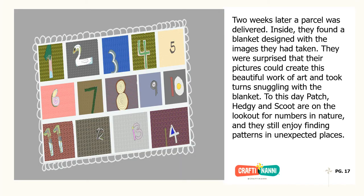Two weeks later, a parcel was delivered. Inside, they found a blanket designed with the images they had taken. They were surprised that their pictures could create this beautiful work of art, and took turns snuggling with the blanket. To this day, Patch, Hedgy and Scoot are on the lookout for numbers in nature, and they still enjoy finding patterns in unexpected places. The End.